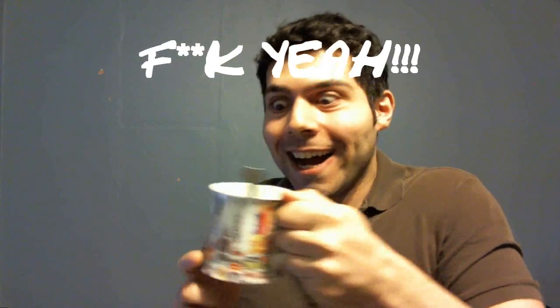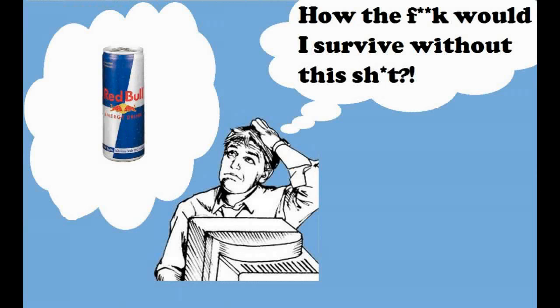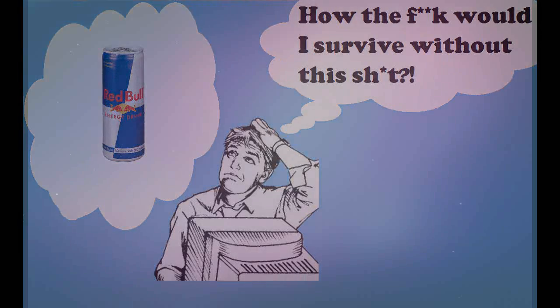Few drugs in fact have influenced the world as greatly as caffeine. Businesses today are driven by armies of caffeine-fueled robots, and few students have escaped the all-night caffeine binge associated with long procrastinated schoolwork.